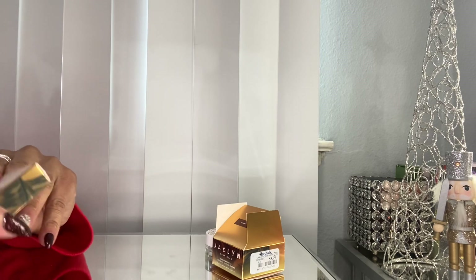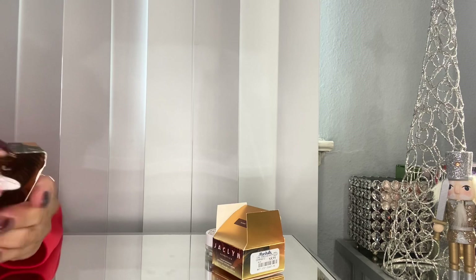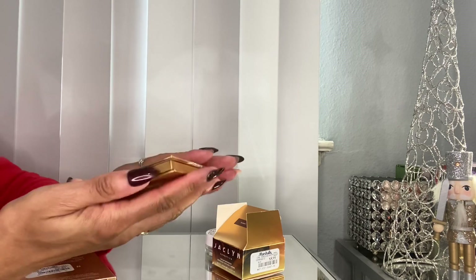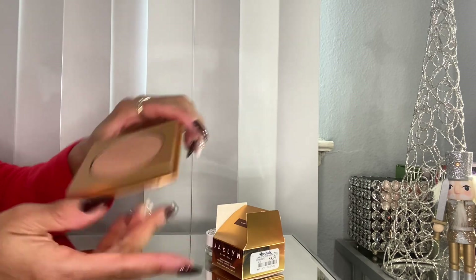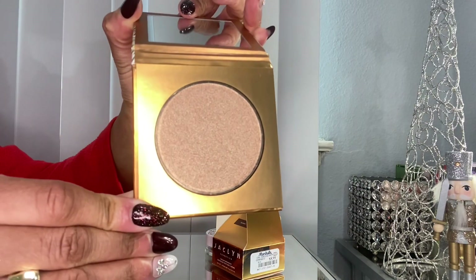The putty highlighter was $5.99 as well. I know some people are still finding Jaclyn Hill Cosmetics at TJ Maxx and Marshall's. This highlighter is in the shade Skylight — so there's that one.